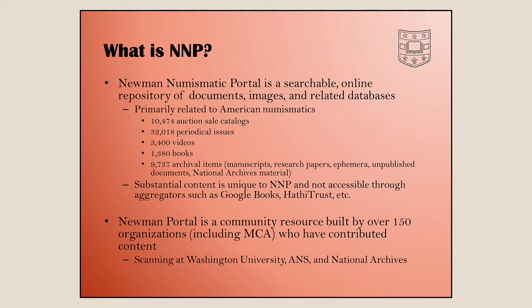So what exactly is the Newman Numismatic Portal? It's a searchable online repository of documents, images, and related databases primarily related to American numismatics, though we are going to start doing more things with ancient numismatics and have some resources on that already.